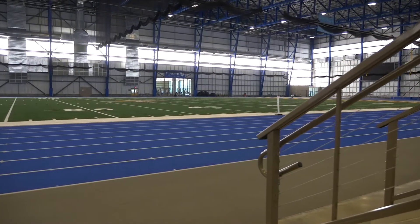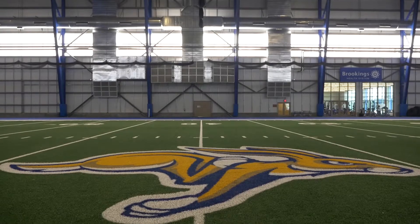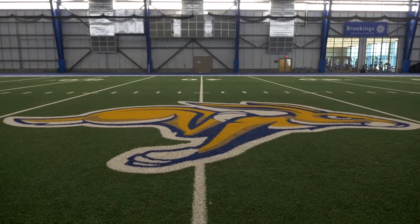The S-Jack, located north of Dana J. Dykhaus Stadium, has an eight-lane, 300-meter track and a 100-yard soy-based synthetic turf practice field.